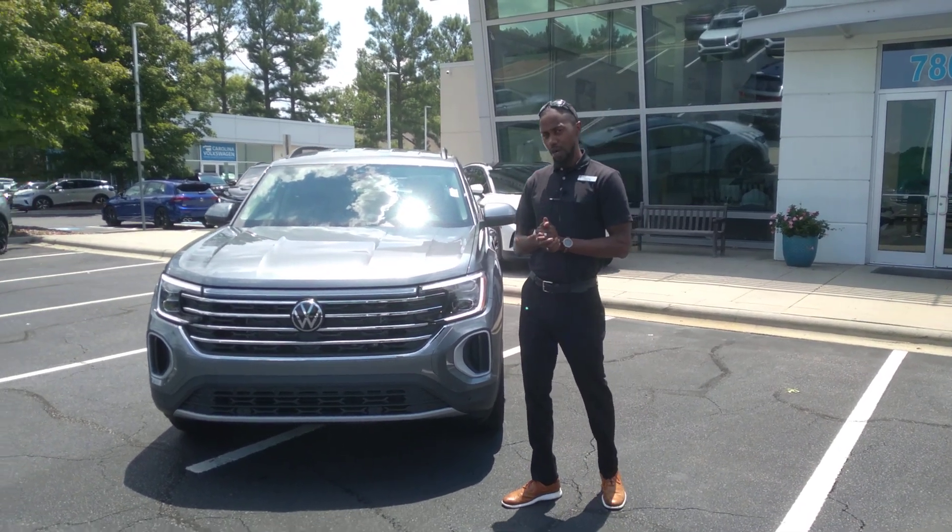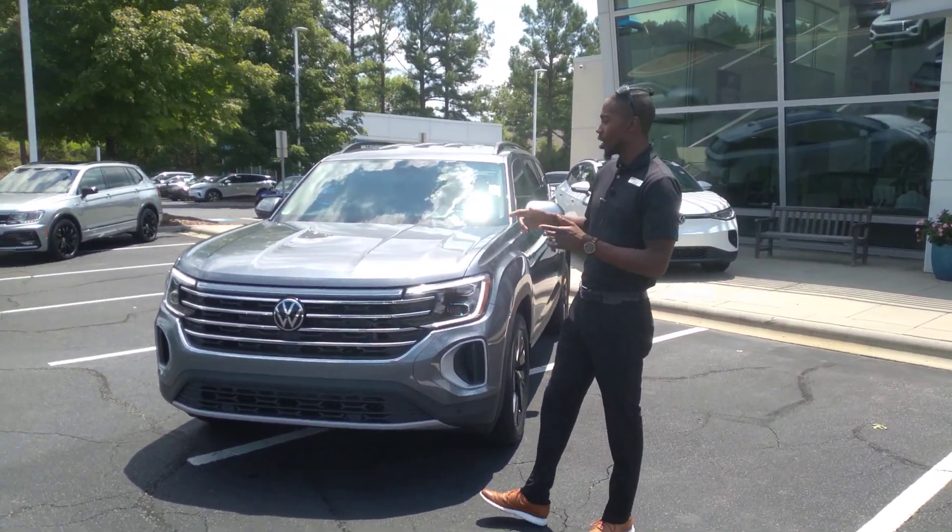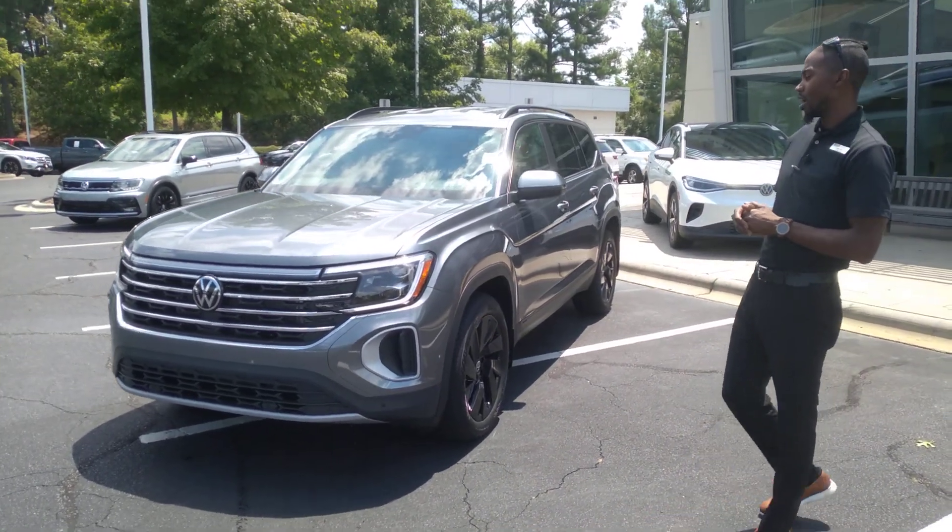My name is Jason, here at Kelowda Rotesburg. We're located at 7800 Easton Defender Boulevard. I want to show you a quick look at this brand new 2024 Atlas.